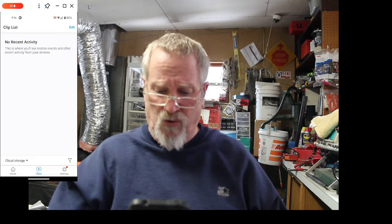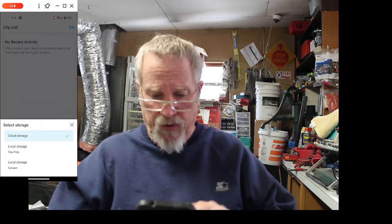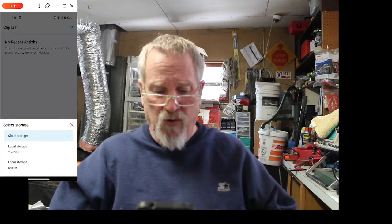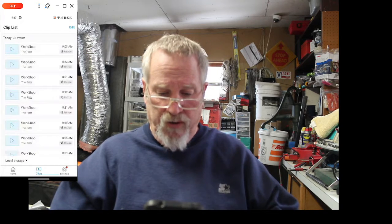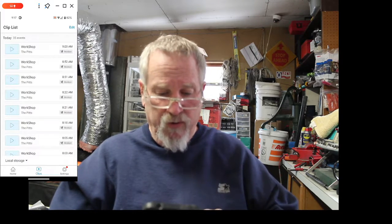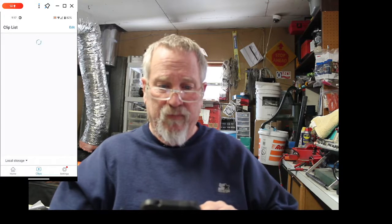I'm not on cloud storage, but I see a down arrow — it's clickable. So I clicked on it and there's my local storage. You've got to hit local storage for Pittsfield. There's my Pittsfield one. Then you just hit local storage and go down to Canaan, and there are my clips for Canaan.